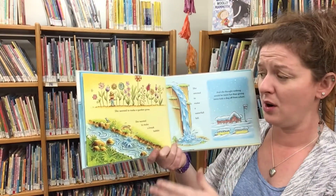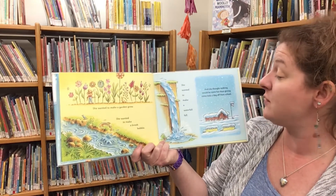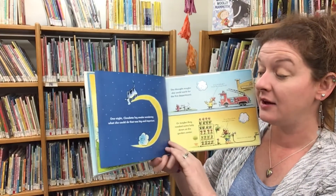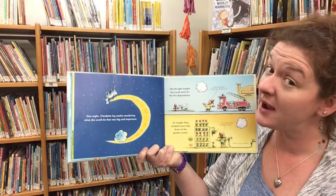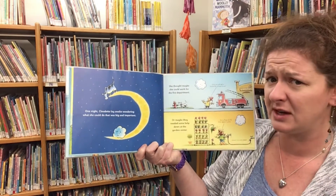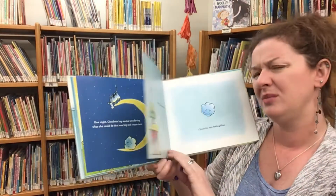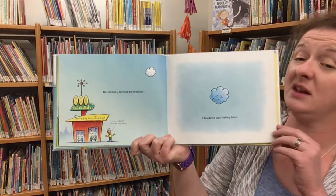She wanted to make a garden grow, make a brook babble, make a waterfall fall. And she thought nothing would be more fun than giving some kids a day off from school. One night Cloudette lay awake wondering what she could do that was big and important. She thought maybe she could work for the fire department — 'Sorry, we just brought this brand new pump truck.' Or maybe they needed some help down at the garden center — 'Oh sorry, these plants take tons of water... it's all done by machines.' But nobody seemed to need her. Cloudette was feeling blue.